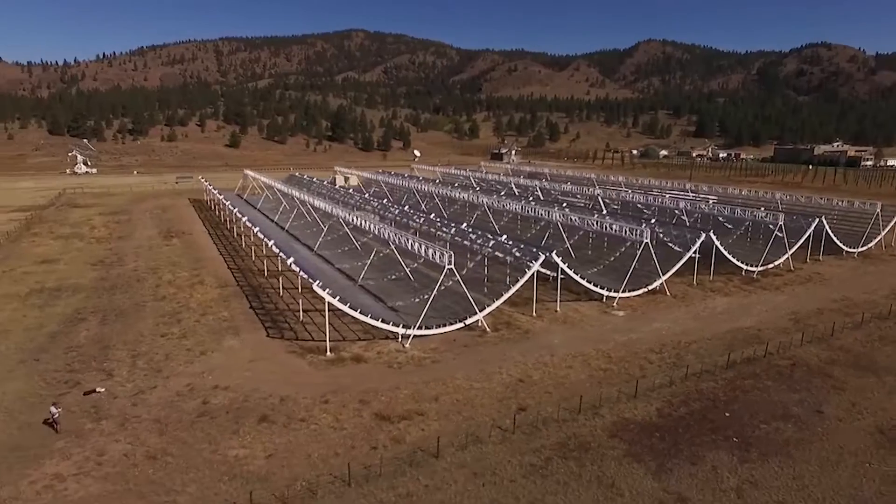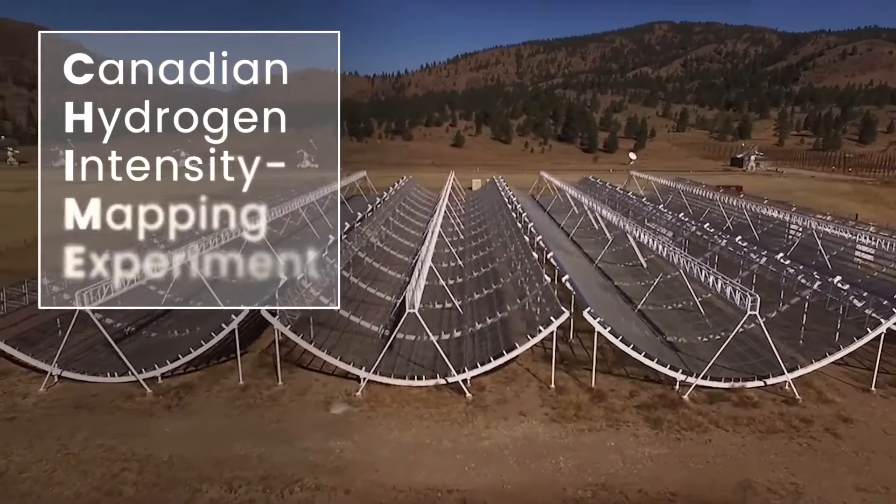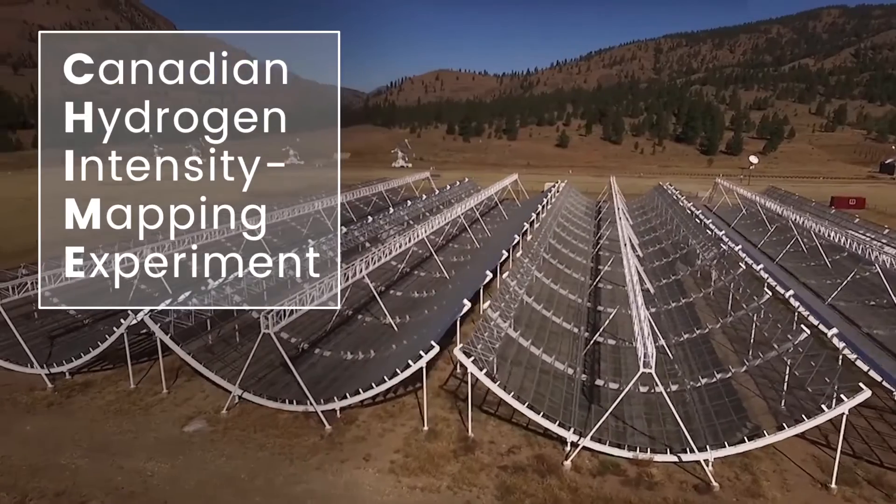This is the Canadian Hydrogen Intensity Mapping Experiment. It's called CHIME for short, and it's a big collaboration. The three big universities involved are the University of British Columbia, University of Toronto, and McGill University.